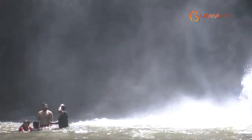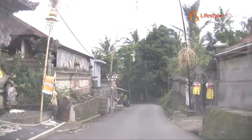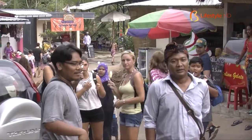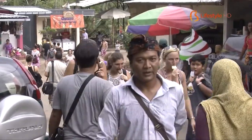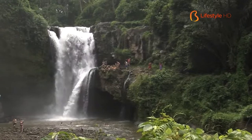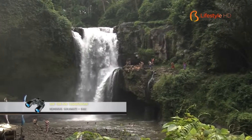Another popular tourist destination in the Gianyar area is the Tegenungan Waterfall. The location of this waterfall is the closest one from South Bali. Tegenungan is also one of the waterfalls located at low altitudes, since common waterfalls are usually found at higher altitudes.